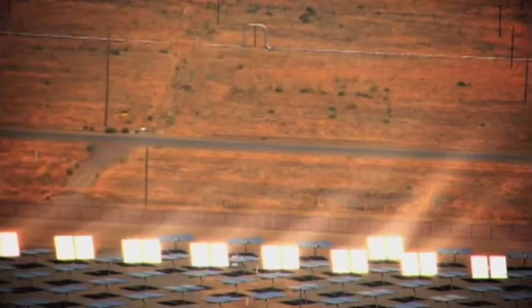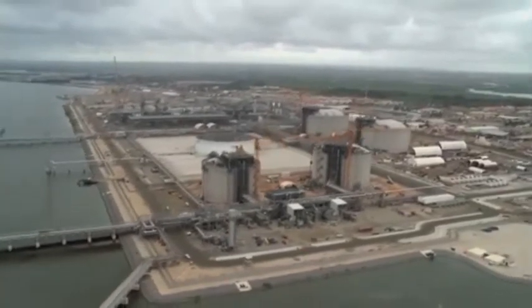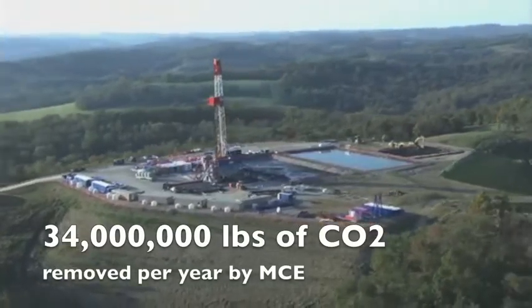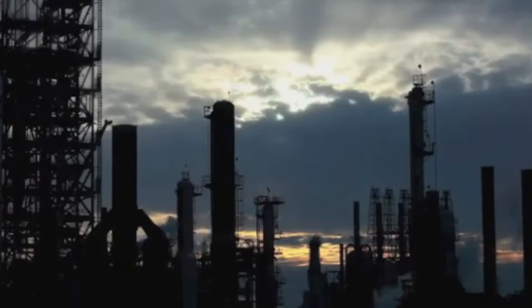They still need to increase their renewable output to meet California requirements. Marin Clean Energy provides an alternative to PG&E for some areas of Marin County. The small-scale, government-run utility offers 50 or 100% renewable energy for a nominal fee.